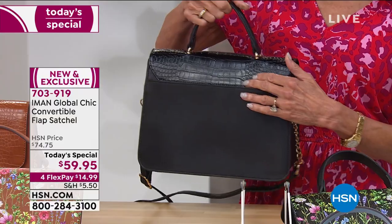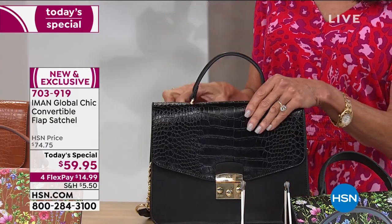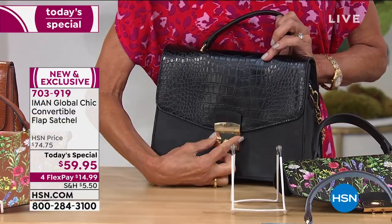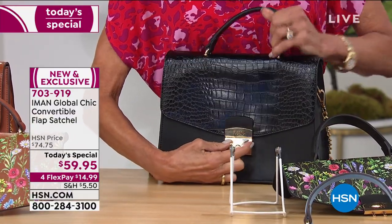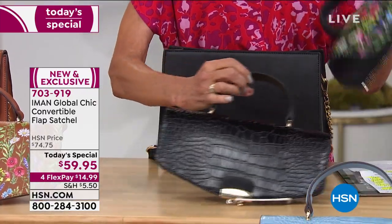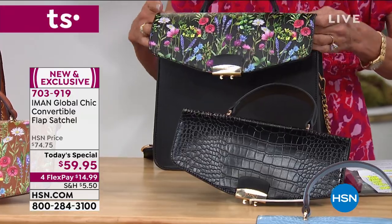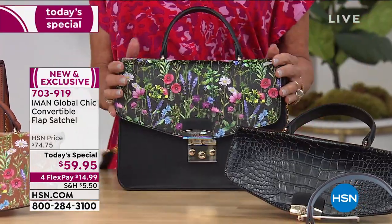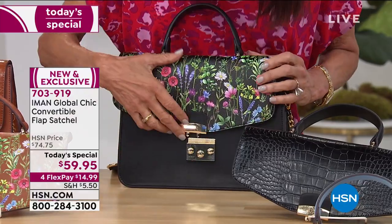All you need to do — we'll walk you through it — you unzip the back, release the double buttons in the front. I love that wonderful luggage lock. You take the Croco off if you're so inclined, then zip on the floral flap, and you have a totally different handbag.